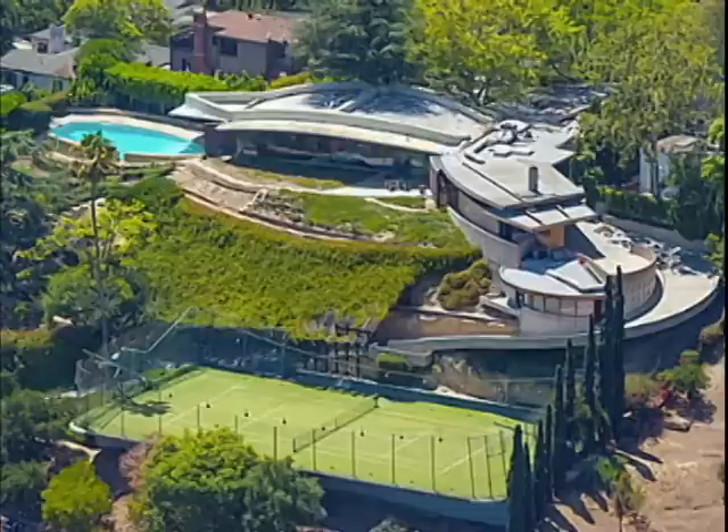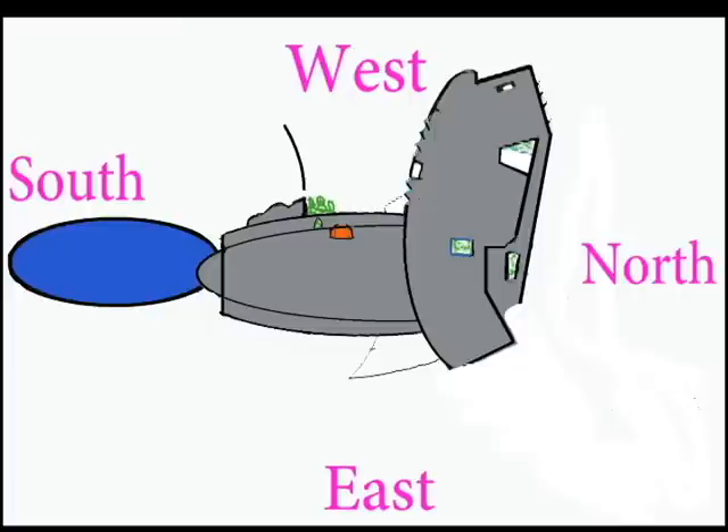The house is built on top of a hill overlooking Silver Lake. The shape of the lake was the inspiration for the layout of the house. It's built of four oval shapes: the swimming pool, the living room, the sleeping area, and finally the carport.